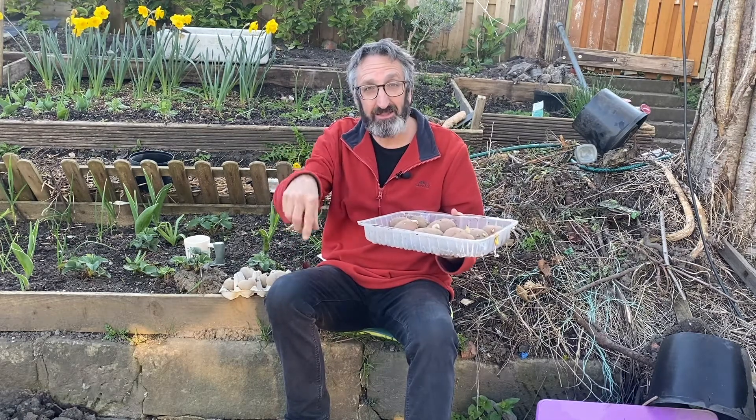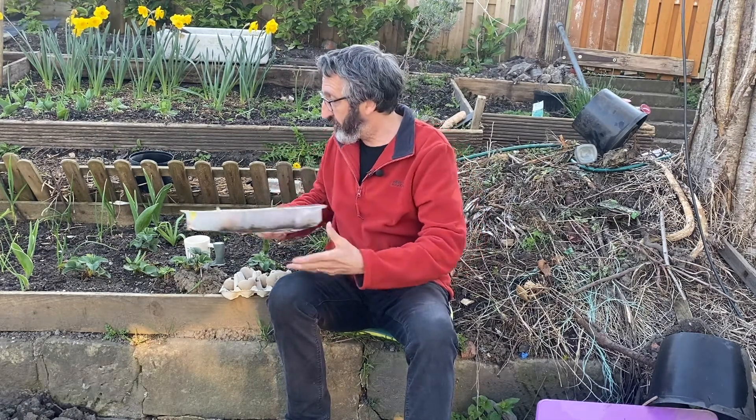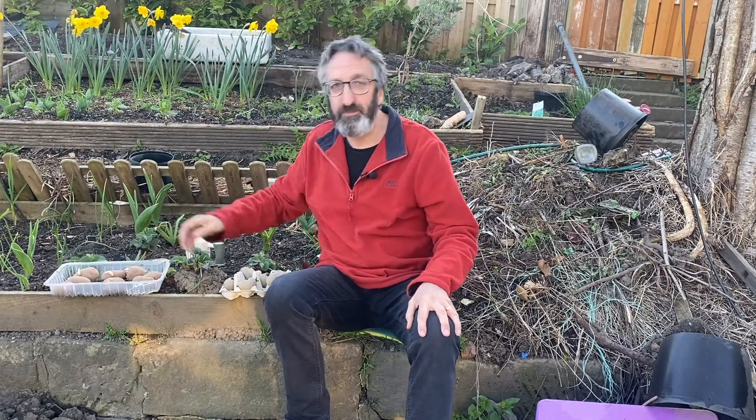I also have some bags and I'll put some in there as well. So lots of things to do with potatoes here on Jeremy's Yorkshire Allotment Adventures.